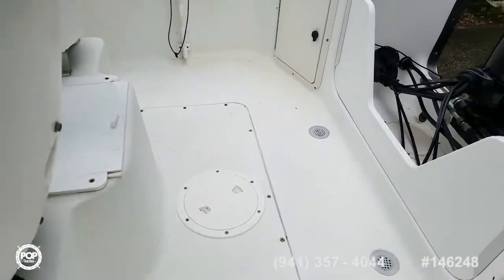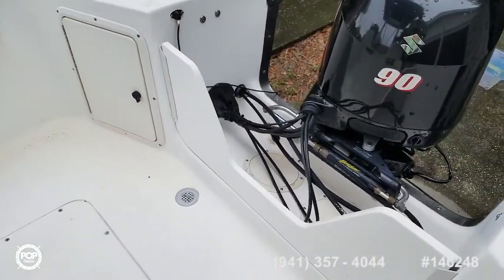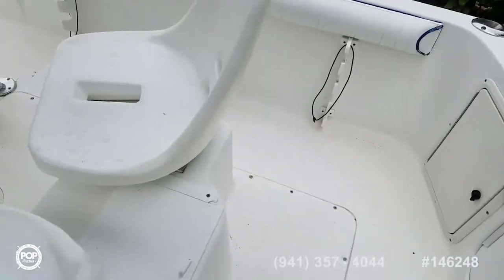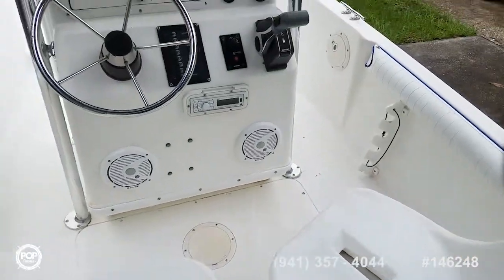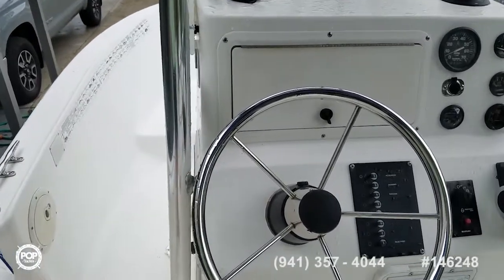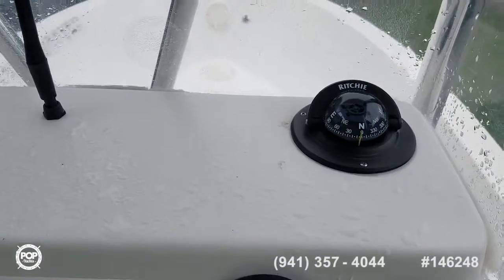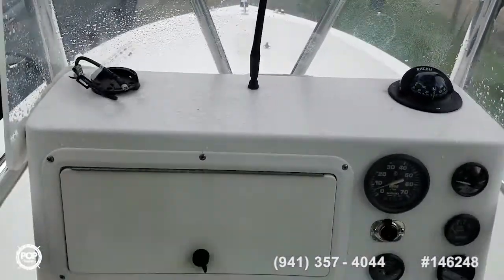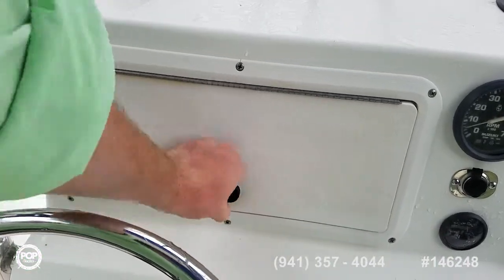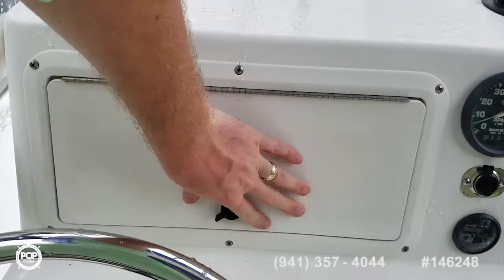All the decks feel solid. We've got storage boxes on both sides. This transom gate is removable. The Garmin unit isn't on deck right now. Nice clear gauges, a Ritchie compass, and a clear windshield. There's a glove box area to keep any gear out of the way.